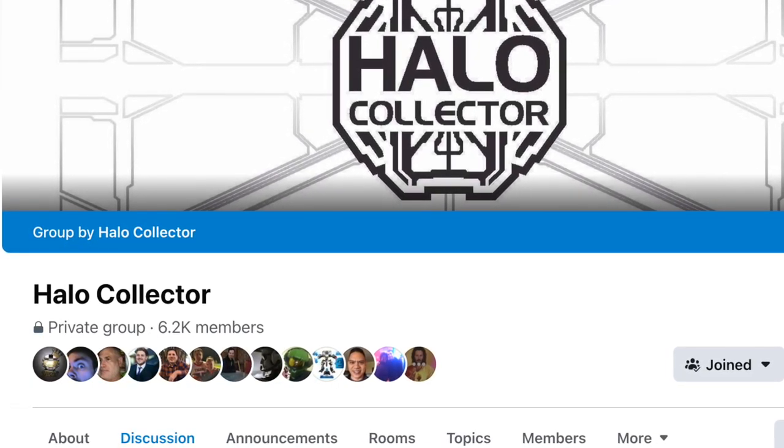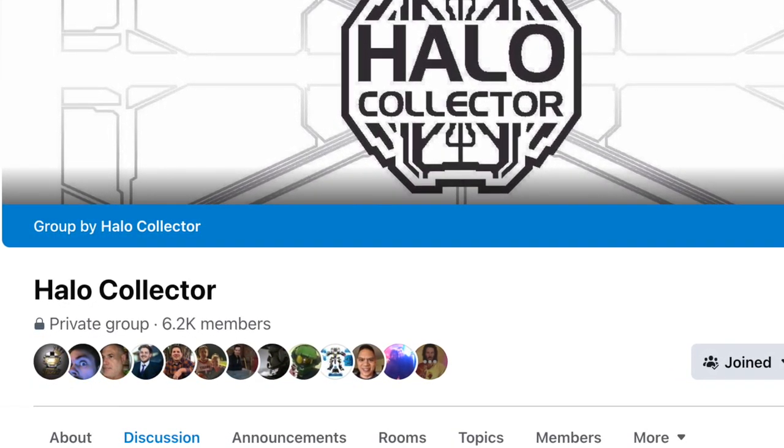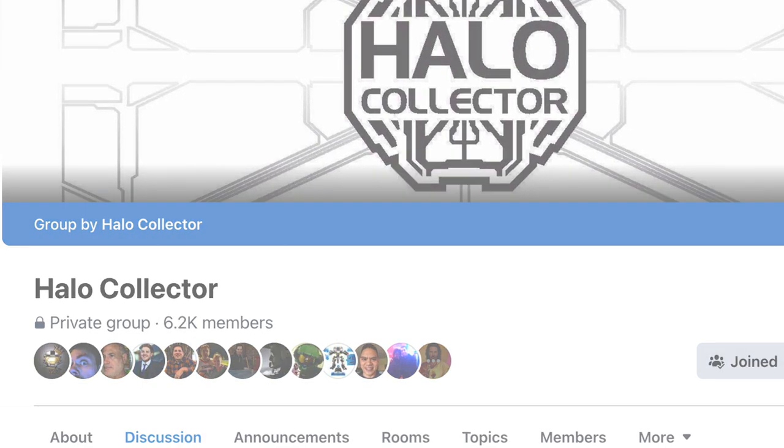The story behind this is pretty outrageous. There were some rumblings about these collectibles in the community, and Steven Inskip actually went down to the Nemesis Now headquarters, said he was with Halo Collector, got in there and filmed the following beautiful footage.